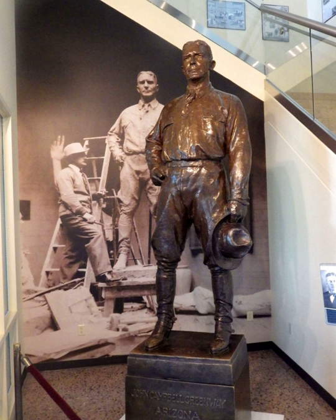John Campbell Greenway is a 1930 bronze statue of John Campbell Greenway by Gutzon Borglum, one version of which was installed in the United States Capitol in Washington, D.C., as part of the National Statuary Hall Collection. It was one of two statues donated by the state of Arizona. The sculpture was unveiled by Senator Henry Ashurst of Arizona on May 24, 1930.